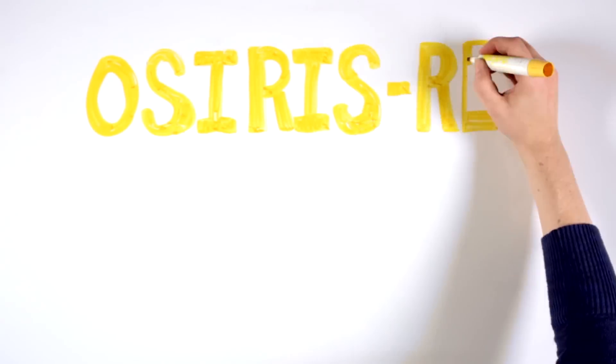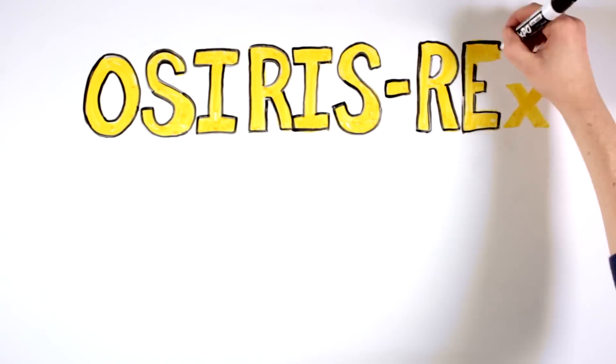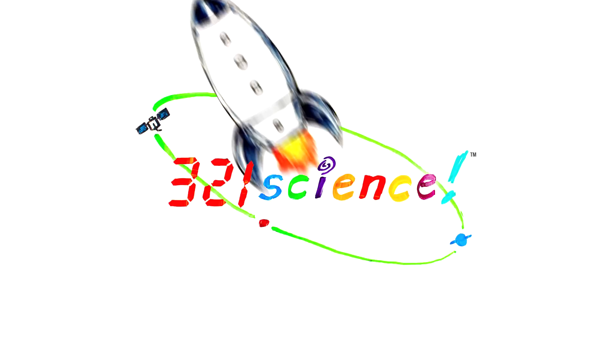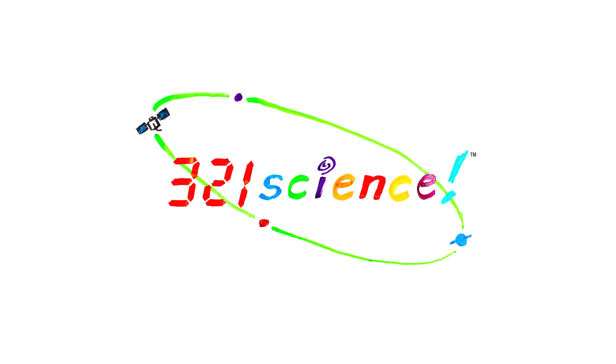What is OSIRIS-REx? Does it refer to an ancient god? Is it a space mission? Join the 321 science team as we explore just what OSIRIS-REx is.